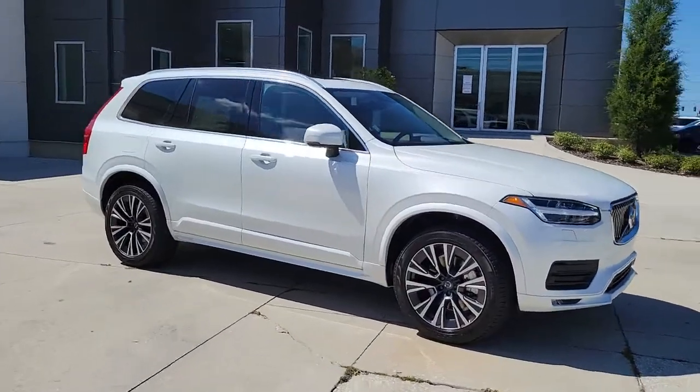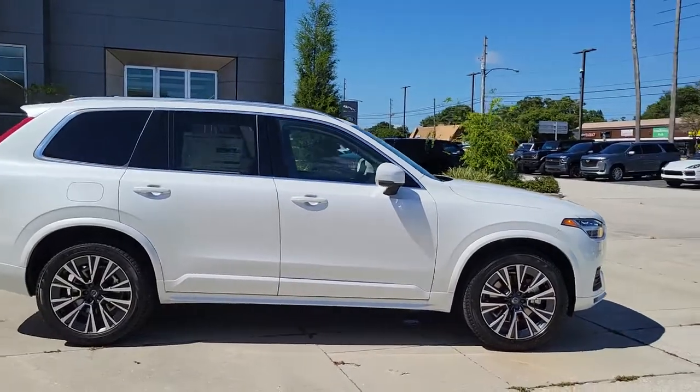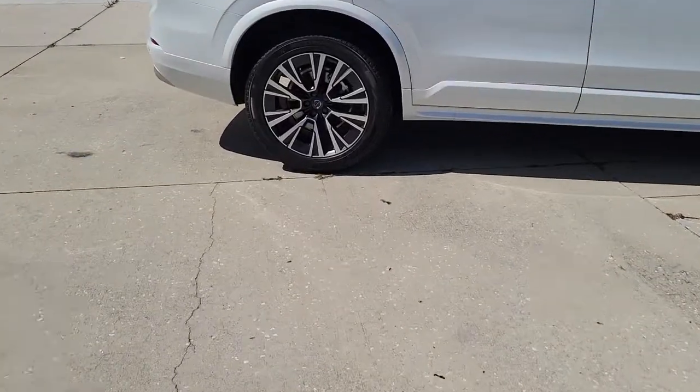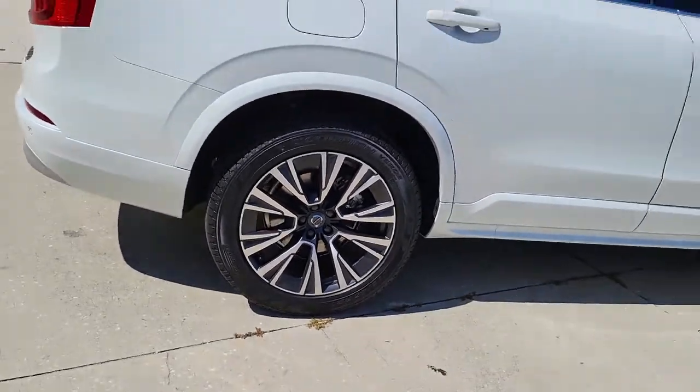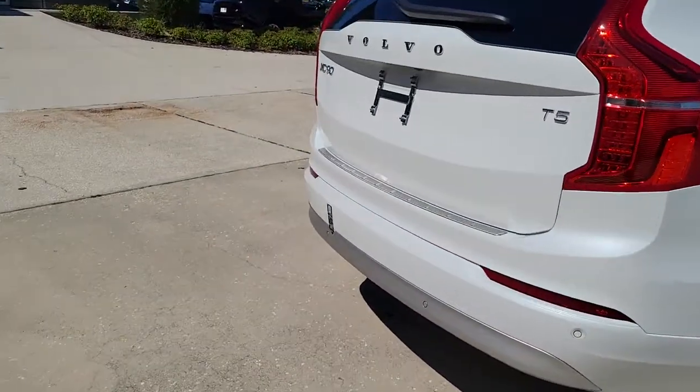Get acquainted with the 2022 Volvo XC90. This sleekly styled XC90 delivers peace of mind, powerful performance, and contemporary panache. Make the most of your family adventures in this beautifully designed and built SUV.